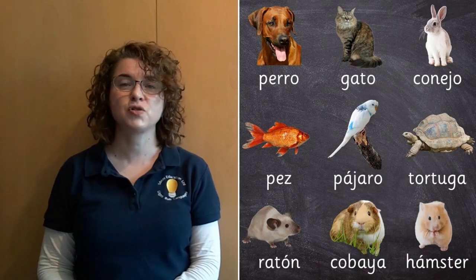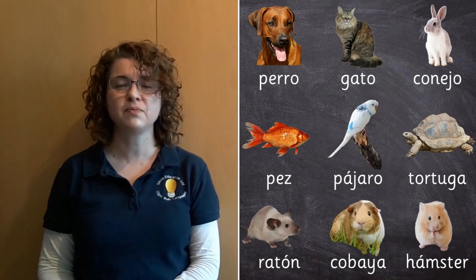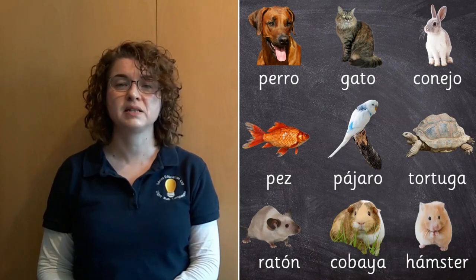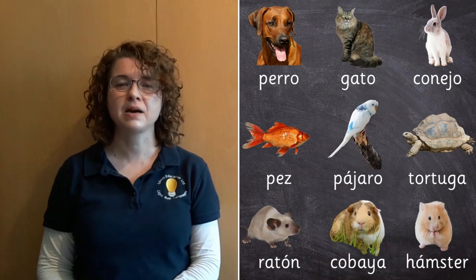Let's just make sure that you know what all of these pets are. So perro is of course a dog, gato is a cat, conejo is a rabbit, pez is a fish.